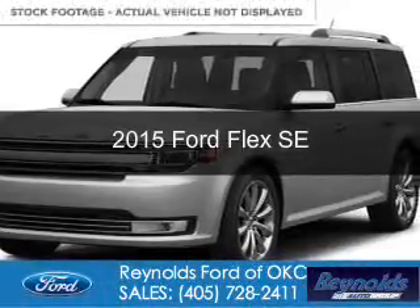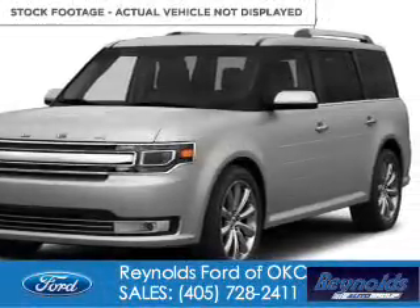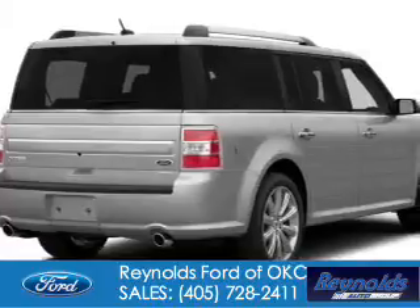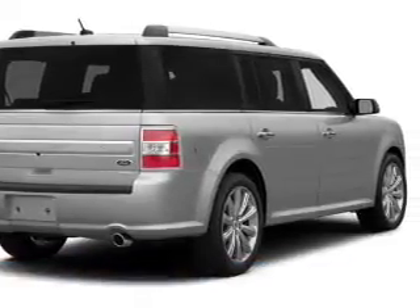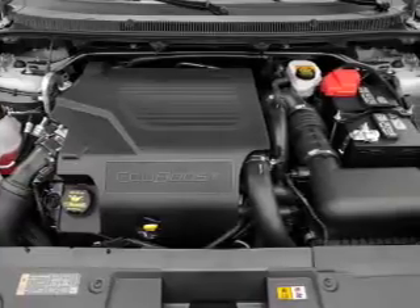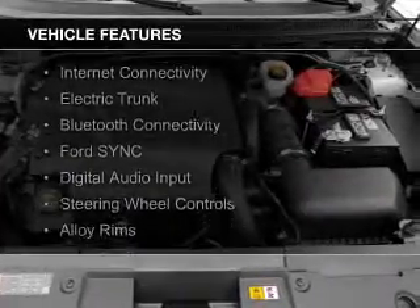This is a new 2015 Ford Flex. It's powered by front-wheel drive, a 3.5-liter six-cylinder engine, and a six-speed automatic transmission. The features include internet connectivity,